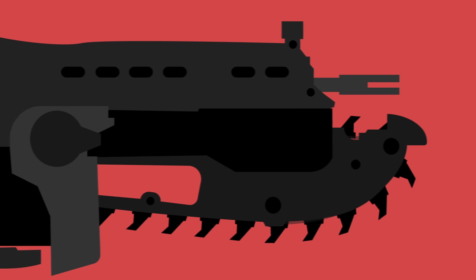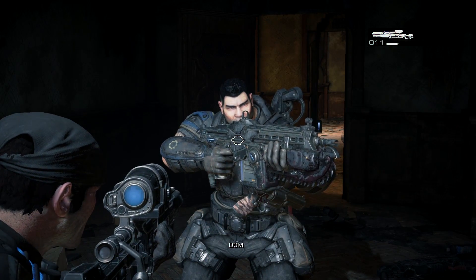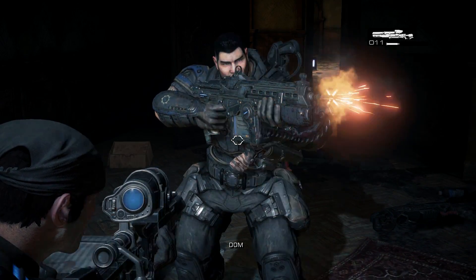Aside from the chainsaw bayonet, there's nothing really keeping the Lancer from existing in the real world. Aside from a somewhat awkward buttstock, the weapon can technically contain all the moving parts required to be a fully functional automatic rifle. Except, oddly, there's no discharge port for the spent casings.